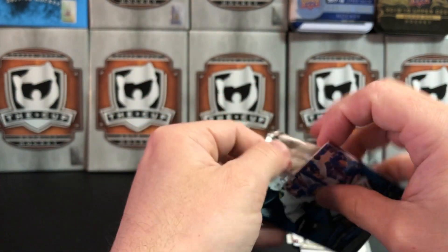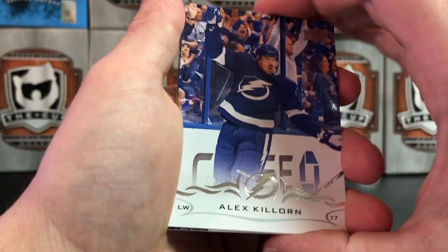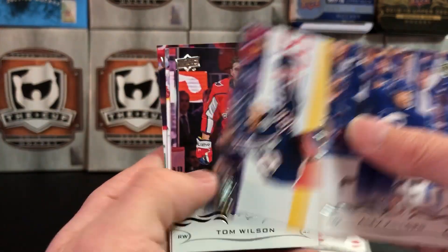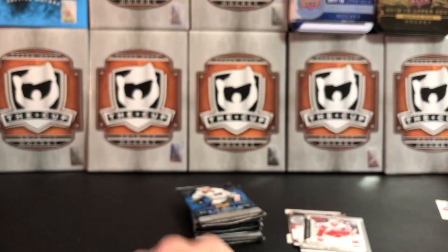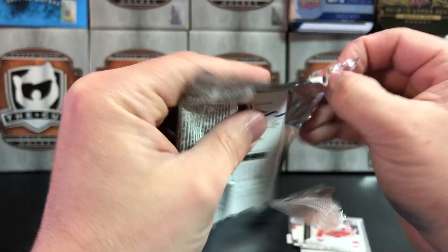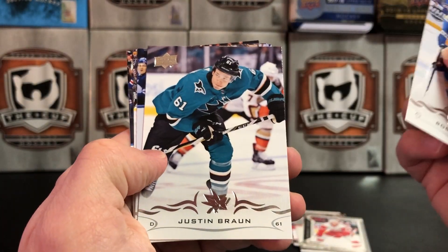As I open this — do you guys pick up any retail products, or do you just try and stick to hobby? I know in some places it's limited by what you can get in your area. I don't mind picking up a little bit of retail, but they just tend to not be as good a deal. I'll usually buy one, but sometimes if there's a special card you can only get in the retail version, I'll try and pick it up to collect any rookies or anybody I'm specifically looking for.